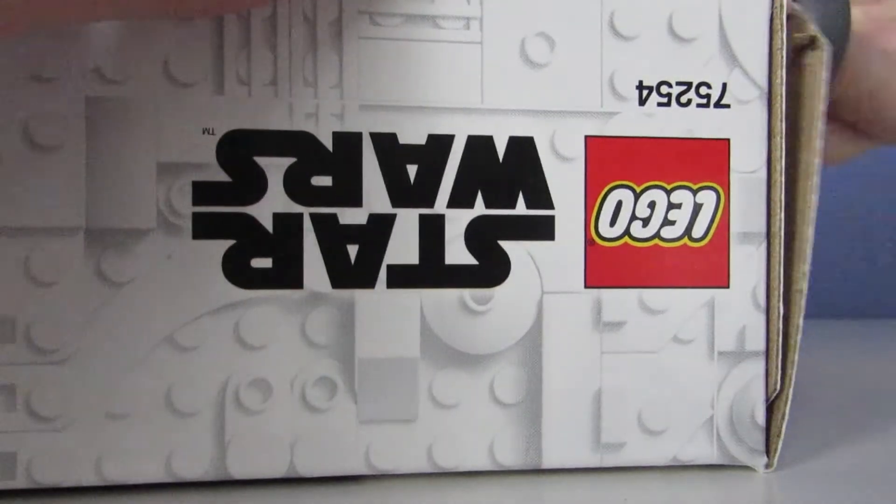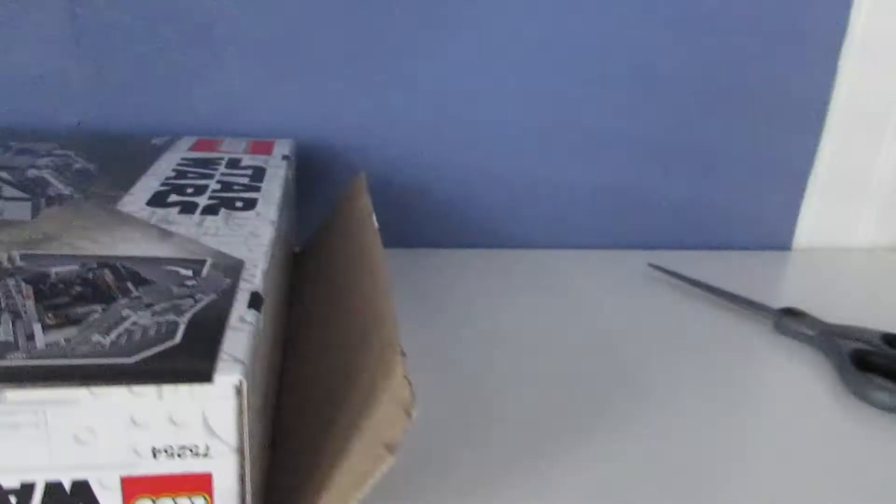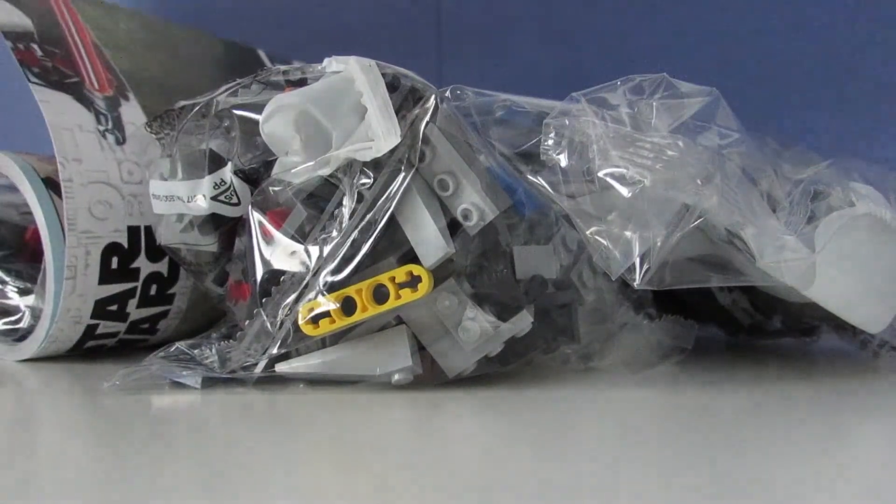Just cutting into it here — and that looks like everything that comes in it: one instruction manual, one sticker sheet — holy cow, that's a lot of stickers — and four bags. I'm gonna get to work on this and there will be a separate video reviewing it, and I'll probably show you some steps of the build.